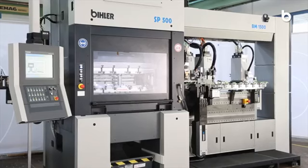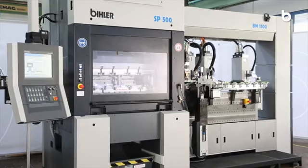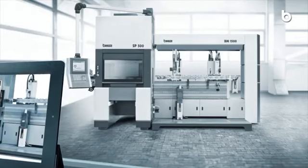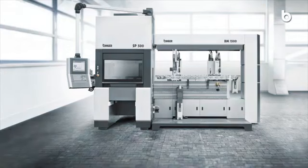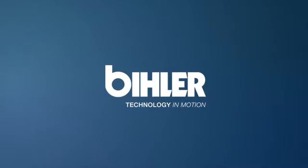With the BIMERIC SP, Bihler offers a pioneering production system that meets all requirements regarding smart factory today. BIMERIC SP — the world's most intelligent press. Bihler, technology in motion.